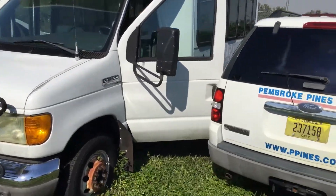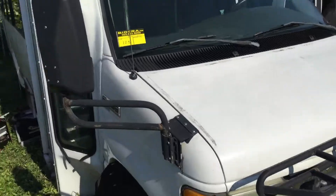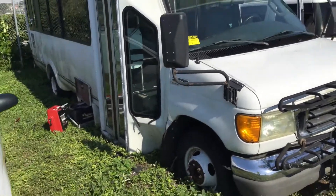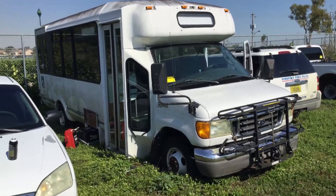Alright, there you have it — lot number 123, it's got the 6.0 liter. Good luck.